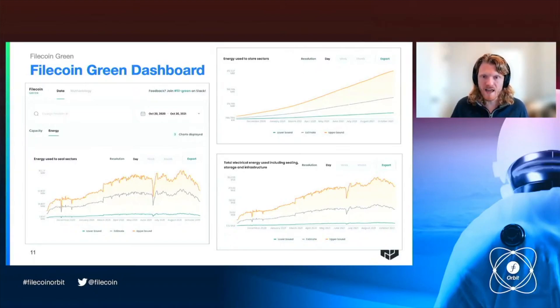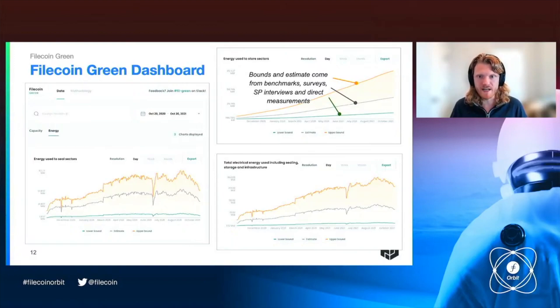For each of these variables, we've calculated an upper bound, a lower bound, and an estimate. That is based on data from a bunch of different sources: benchmarks, surveys, interviews with individual storage providers where we've really understood their operations and energy use, and direct measurements of energy use from storage provider operations. We've combined that into a model, and we're going to be working hard to improve that model over time, make it really transparent, make the data available. We're also funding academic research to study how to measure the energy use of Filecoin and distributed systems generally, because it's a really hard problem and we need better tools.